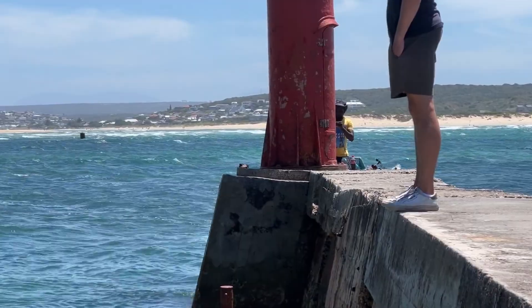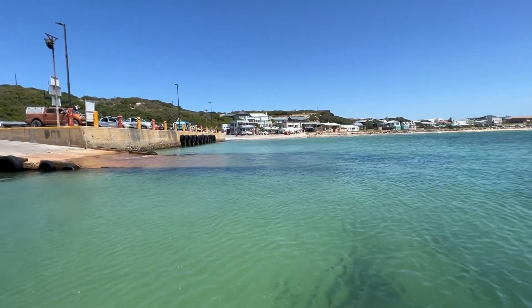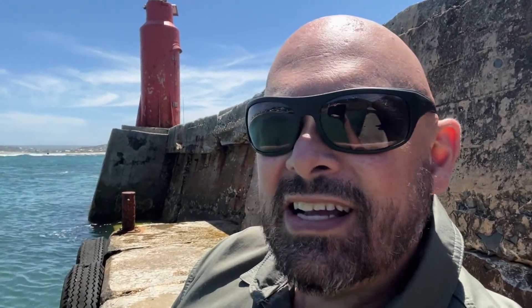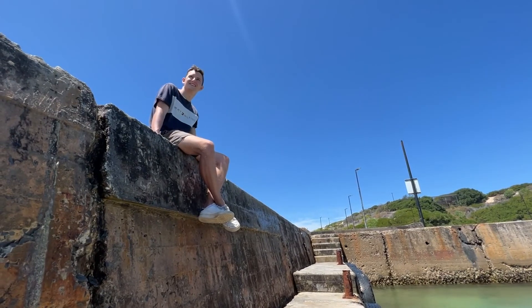I found a spot where the wind doesn't blow that much. We are here in the harbour of Still Bay, which is kind of contradictory with the wind blowing like this, because it's not still or quiet at all. The guys are kitesurfing at the back, and yeah, it feels like holiday.